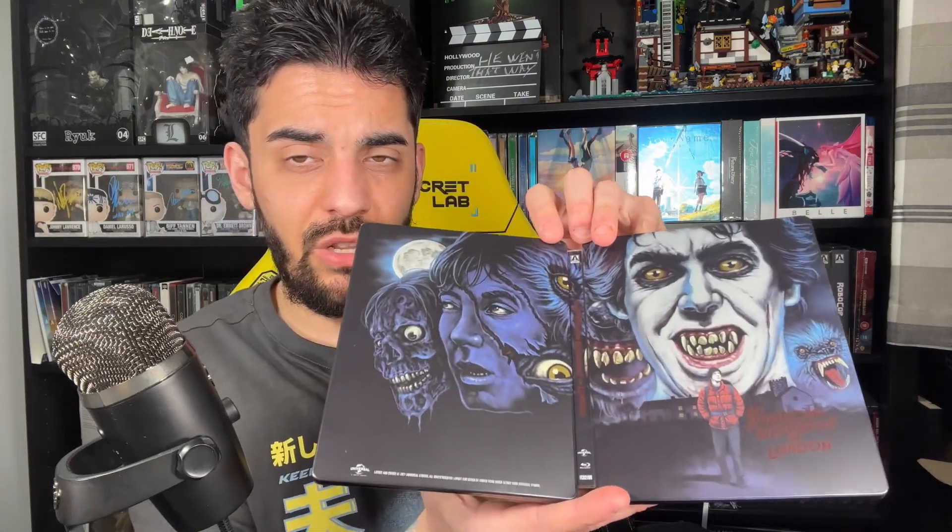Next up I got this one today — a little bit more expensive at 20 pounds, but it's a movie I've been wanting for a while: An American Werewolf in London, which is the Arrow Blu-ray set. It's not the 4K set but I actually love this one. You get a poster inside and a really cool steelbook — I love the blue and red contrast on the print. You get one disc, a booklet, and a pull-out poster. Really glad I got this — been wanting this movie for a long time.